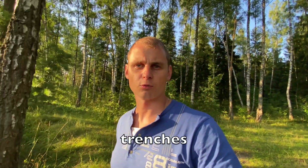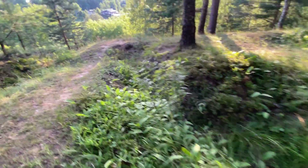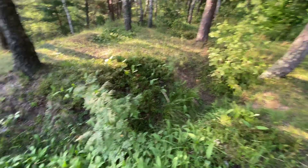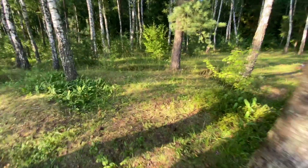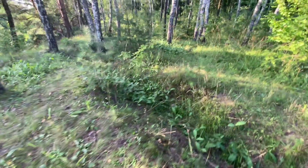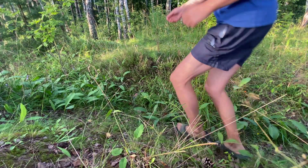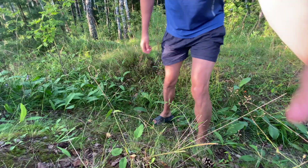Also this forest has quite interesting things — like trenches from the Second World War. I don't know if you can see it or not, maybe I can show you from the other side. Look — there you can see it more clearly. These are trenches from the Second World War. I will go down to show you better.